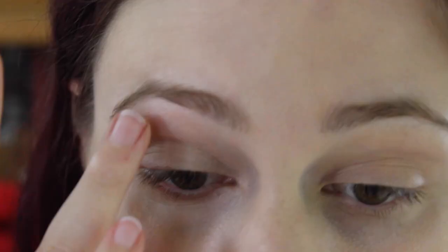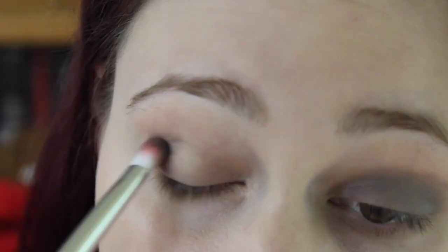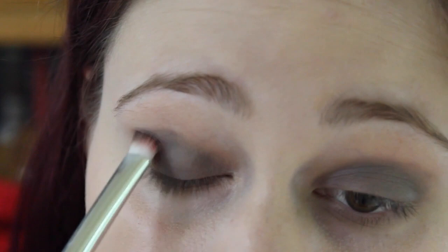Now I'm just priming my eyes for all of the eyeshadow we're going to apply. Then I'm applying a dark brown cream eyeshadow base to intensify the darkness of what is going to be a smoky eye.